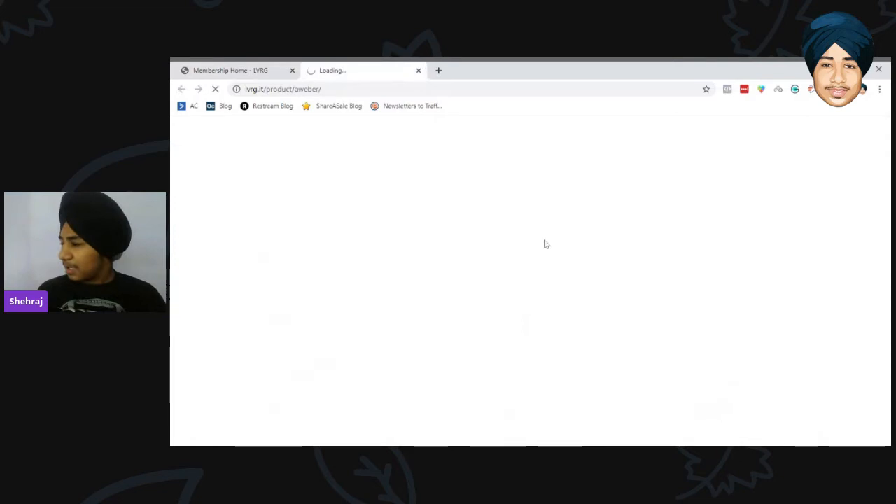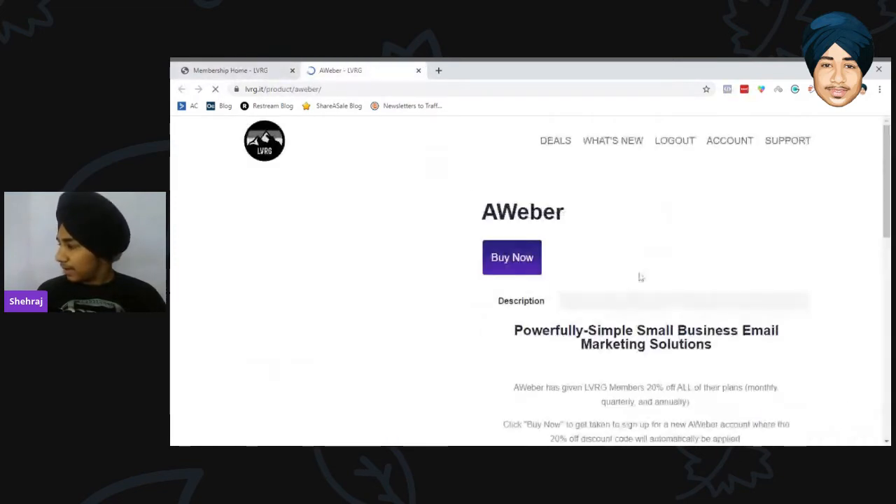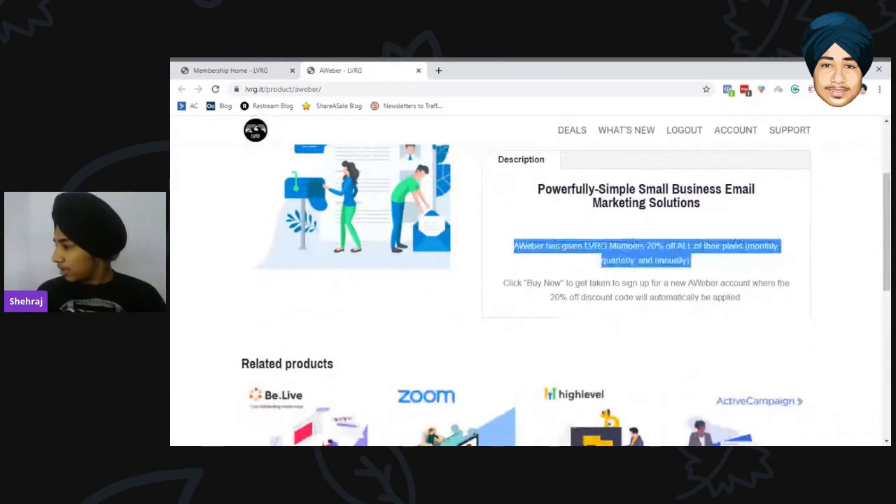First, they have an AWeber deal. With the AWeber deal you get 20% off on monthly, quarterly, and annual billing — pretty much a good deal.